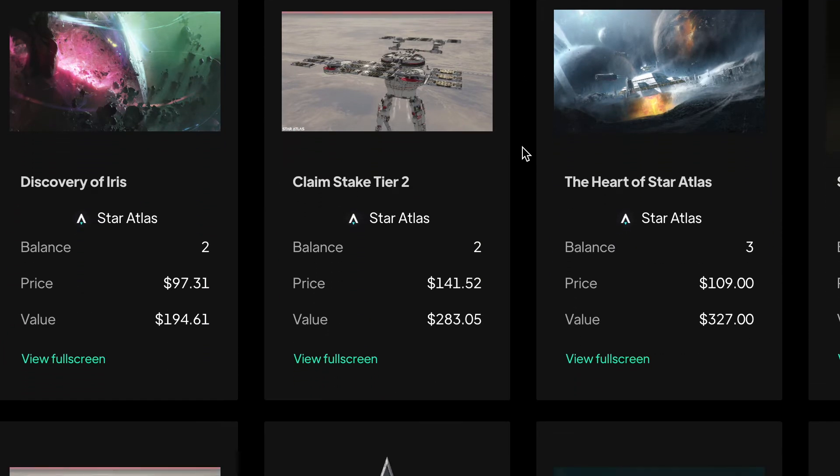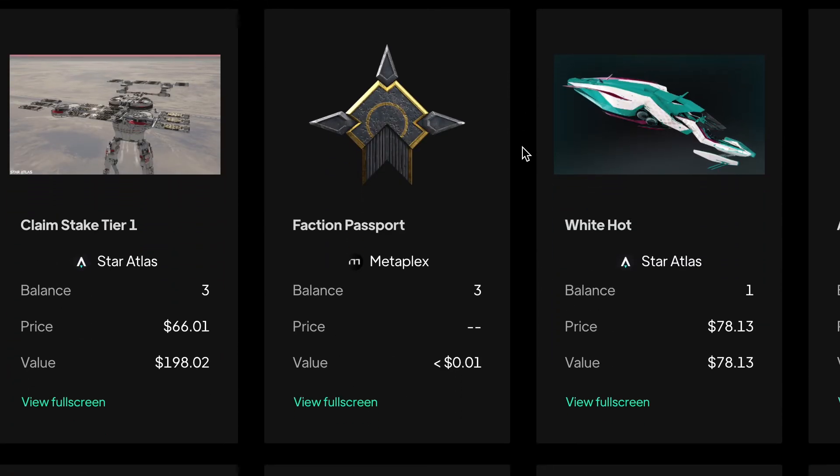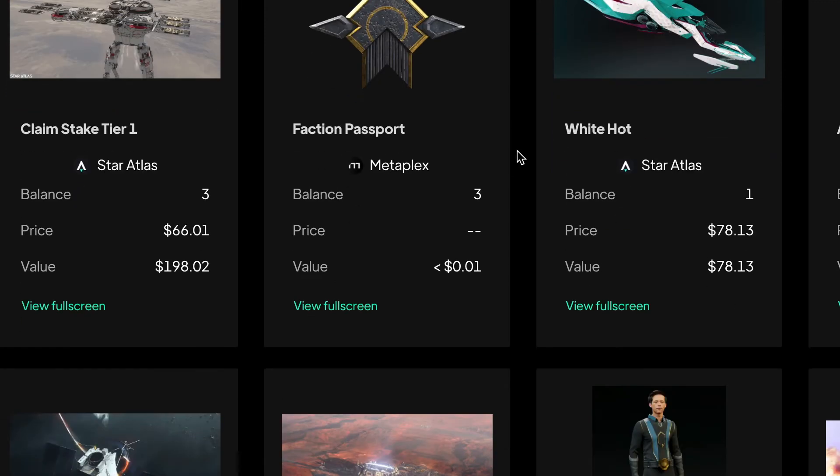This is live information coming from the DEX right now. So if I wanted to trade one of these — let's say the spaceship here — I would be able to do that. There are bids and asks on an order book for it. That's one of the cool benefits of something like this.